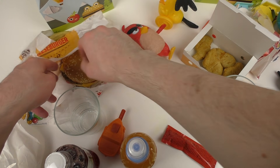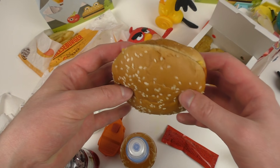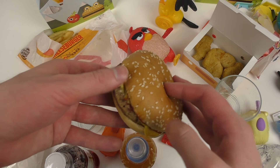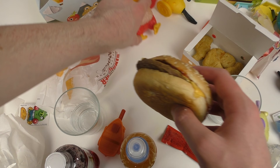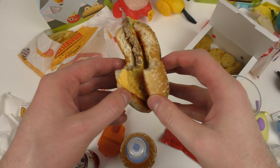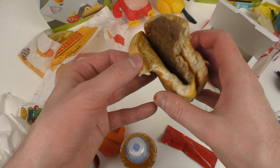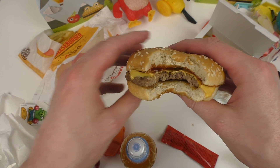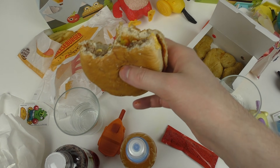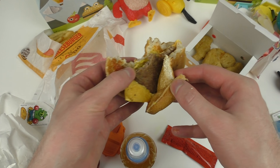Now it's time to eat the cheeseburger. The cheeseburger is somehow like the McDonald's one — I think a little bit bigger. Like one or two percent bigger than the McDonald's one. Wow, the patty — it's definitely bigger. I think it's a little bit like the Whopper, like the mini Whopper. Some chicken nuggets.